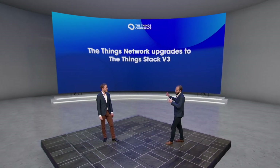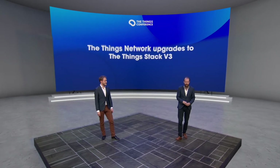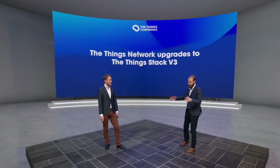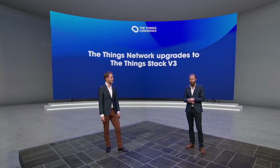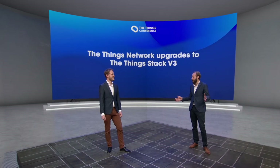So from devices back through to the cloud, to the network management software, you've been talking a lot about the Things Stack. You've shown us fancy consoles, fancy UI. But the last time I looked, the ThingsNetwork.org still has the old version. What's up with that?